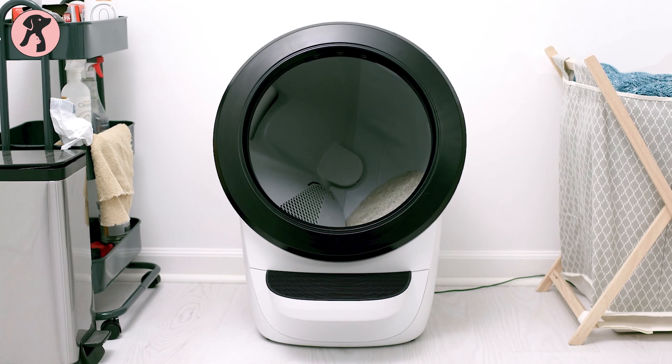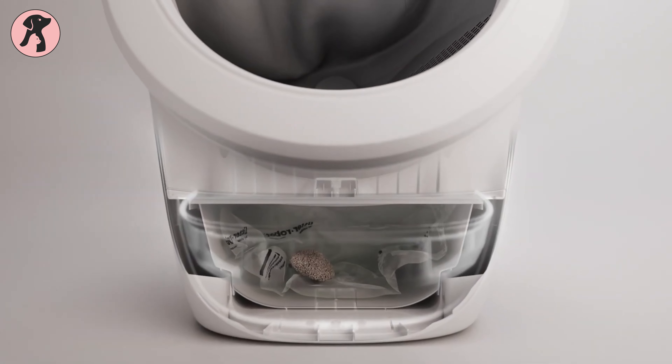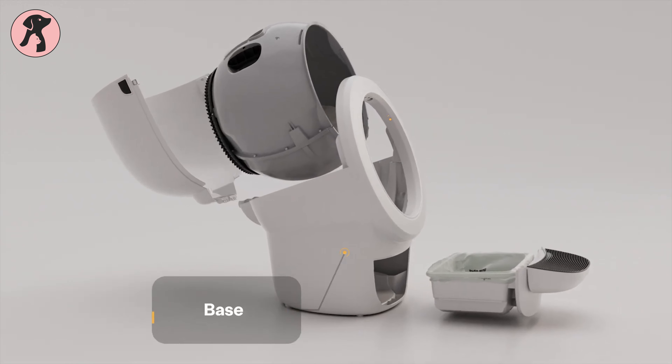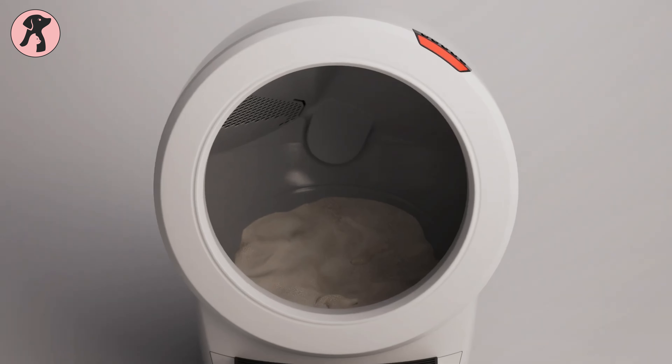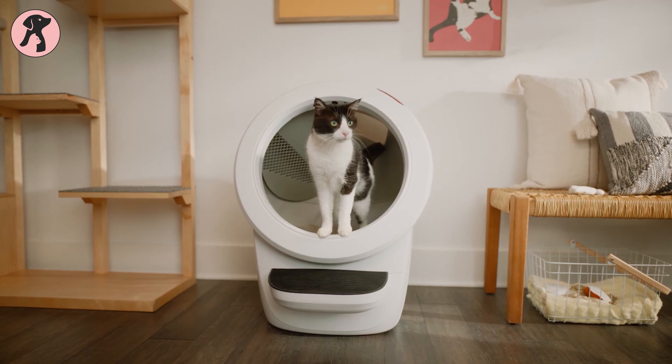And this is why Litter Robot 4 has been designed to take care of the mess all by itself. But how helpful is it? Well, in this review, we delve into the practicality and efficiency of Litter Robot, providing insights into its technology, functionality, and usage for different types of cat owners.